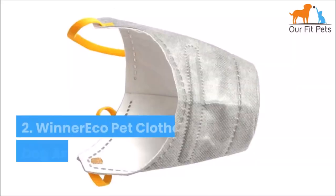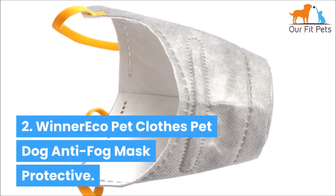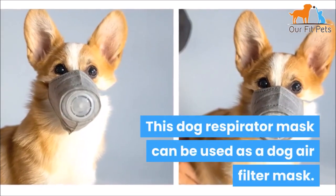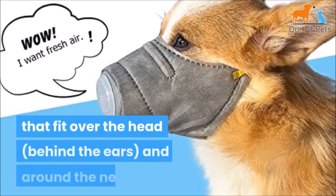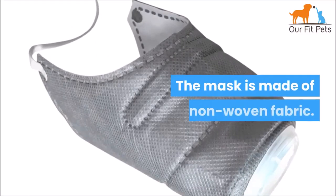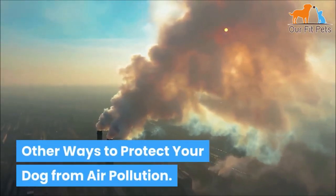Number two: Winter Echo Pet Clothes Pet Dog Anti-Fog Mask Protective. This dog respirator mask can be used as a dog air filter mask. The mask fits over your pup's muzzle with adjustable elastic straps that fit over the head, behind the ears, and around the neck. The mask is made of non-woven fabric.